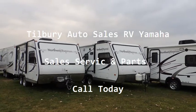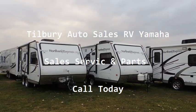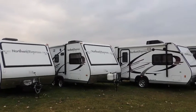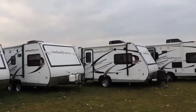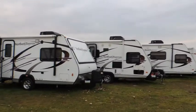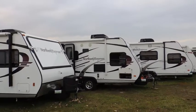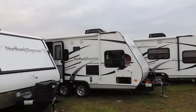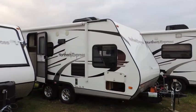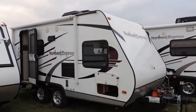Hi, today at Tilbury Auto Sales and RV Yamaha, we're going to be checking out the Northern Express line of camping trailers. These are a lightweight line of trailers. Most of these come are a hybrid trailer, but today we're going to check out the 2013 719 FS trailer, which is the smaller of the trailers — lightweight, easy to pull, weighs under 3,000 pounds, so easy to pull with a minivan, small pickup, or small vehicle.